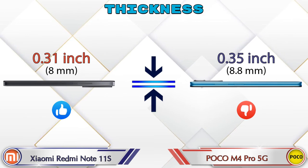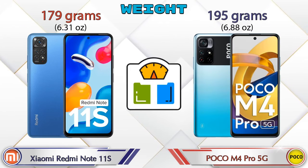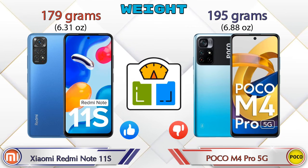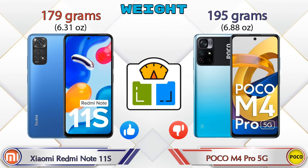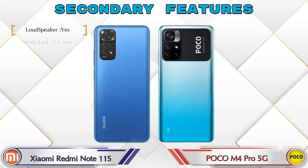In terms of weight, the Redmi Note 11S is 179 grams while the M4 Pro 5G is 195 grams, which is heavier than the Redmi Note 11S. Let's now look at the secondary features of both phones.